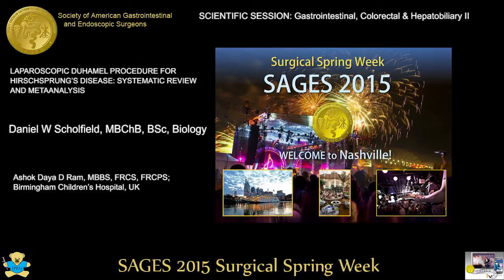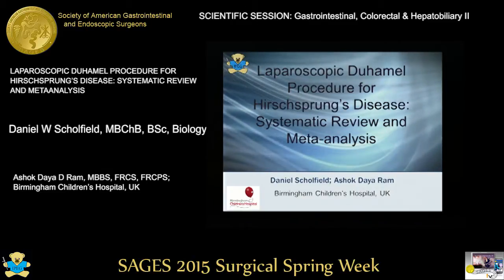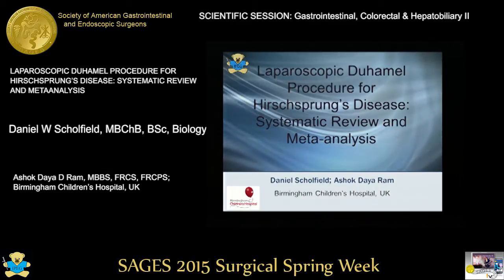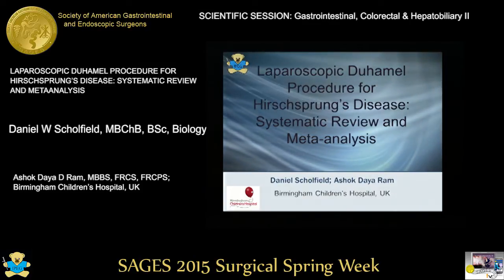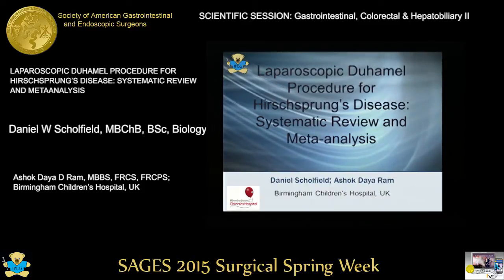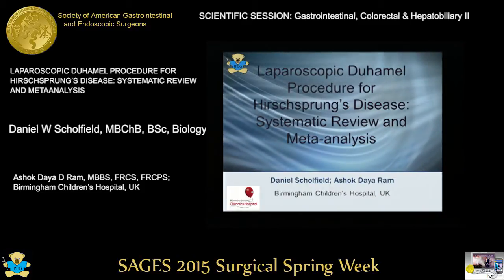This is a systematic review and meta-analysis presented by Daniel Chalfield from Birmingham Children's Hospital, UK. I will be presenting a laparoscopic de Hamill procedure for Hirschsprung's disease — a systematic review and meta-analysis.